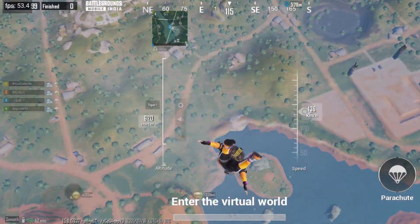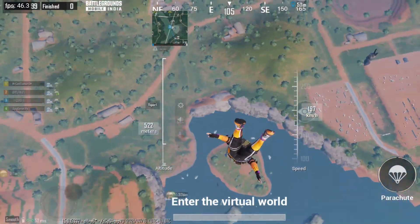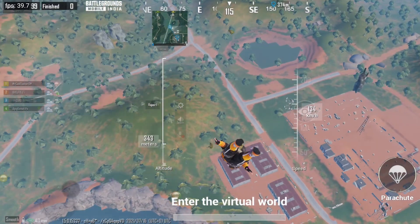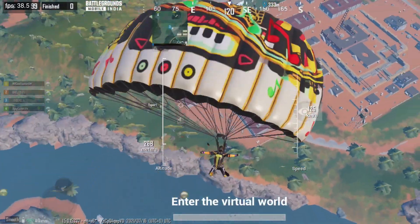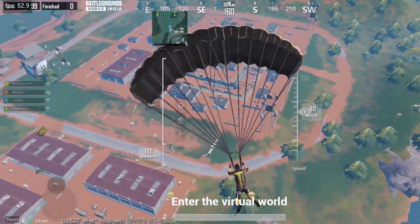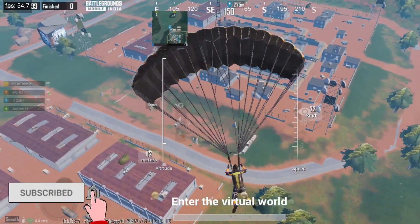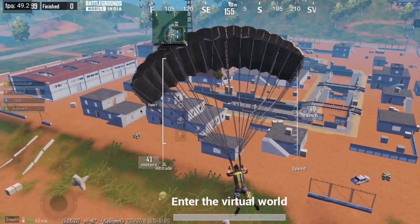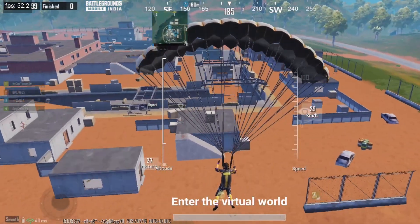With the CPU test done, let's move to the gaming test. Keep in mind that performance thermals are selected. The game runs on smooth plus extreme settings with the FPS screen recorder enabled. Now the gaming session is underway.